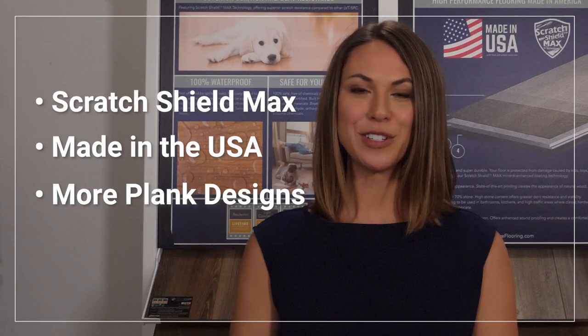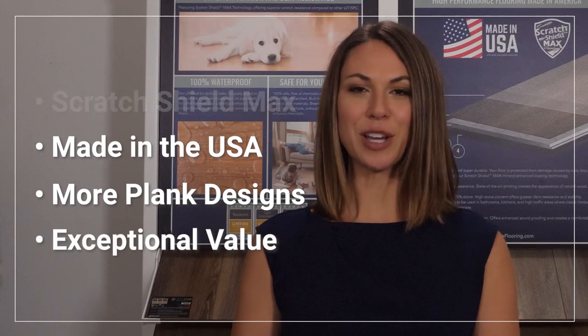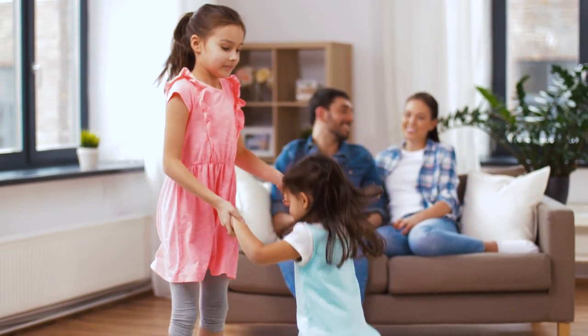And to top it all off, Gemcore Stone Composite Max is an exceptional value. It offers the right combination of beauty and durability to give you and your family years of real, genuine memories.